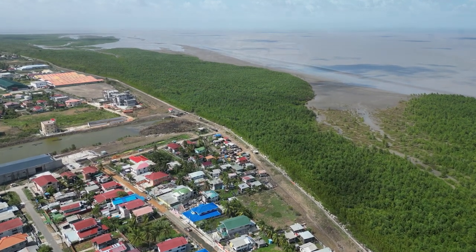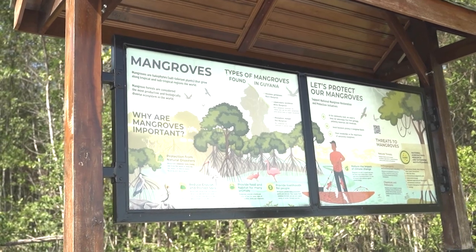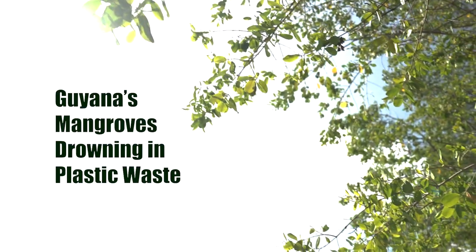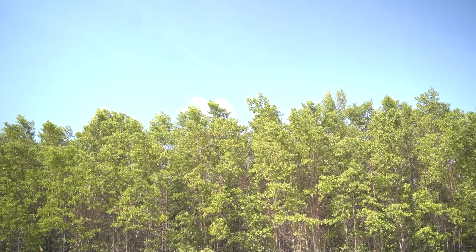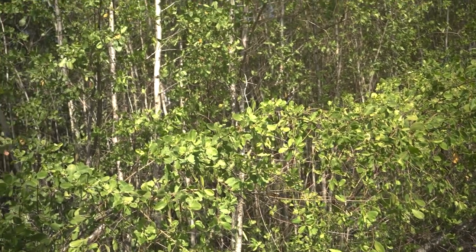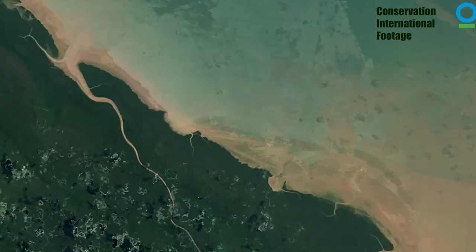Mangroves protect us from the sea, but are we doing enough to protect them? Mangroves are the first line of natural defense against coastal threats such as the rising sea level menacing Guyana's low-lying coast.